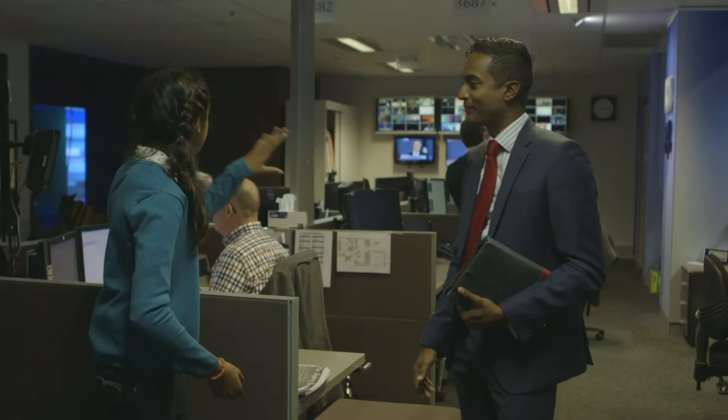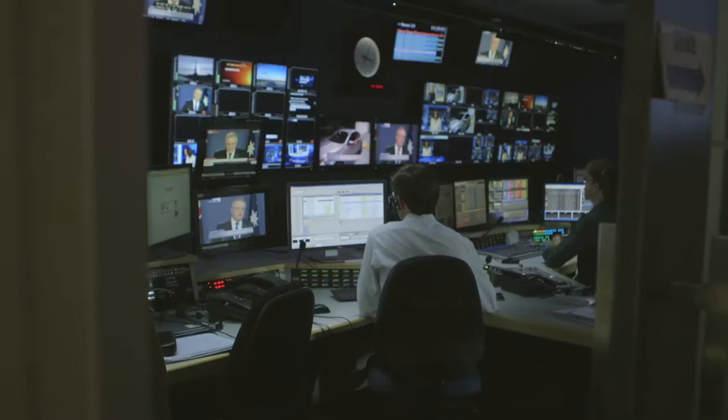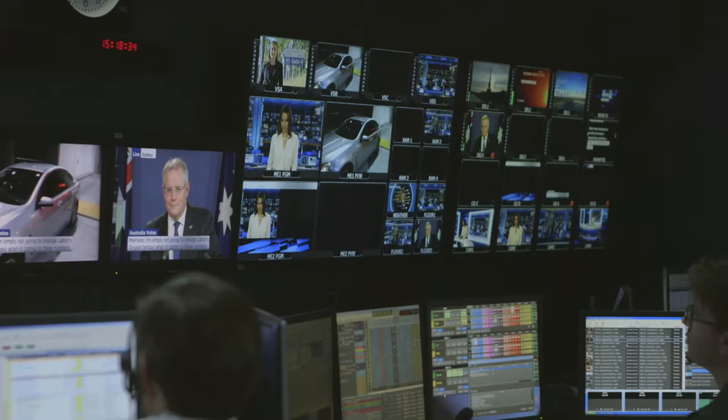What are all the screens in the back for? The screens show all the feeds we're getting from our live trucks that are out on the scene, live feeds we're getting in from overseas. We also keep an eye on what everyone else is doing — all the other networks — as they keep an eye on us, just to see what everyone else is reporting on. The more eyes you have across what's going on in the rest of the world when you're sitting in this little room, the better.